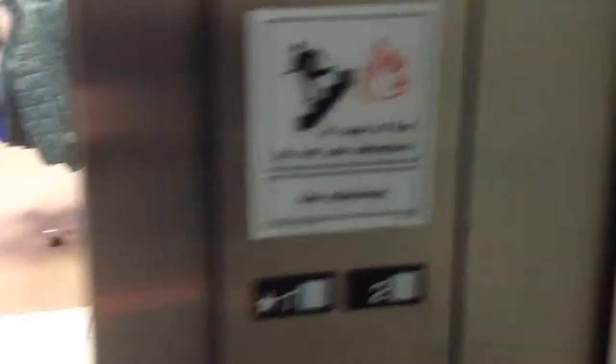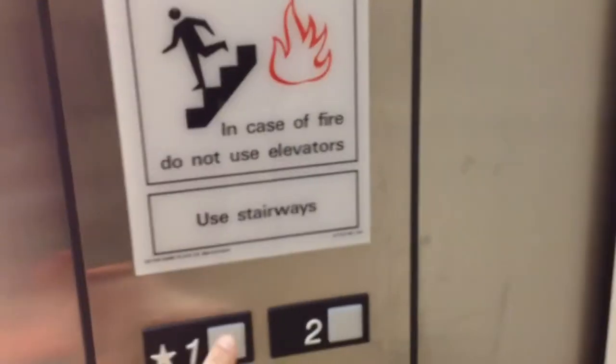Should be working. Here we go. It's an Otis Elevator. Here it goes, and we are going down to the first floor.